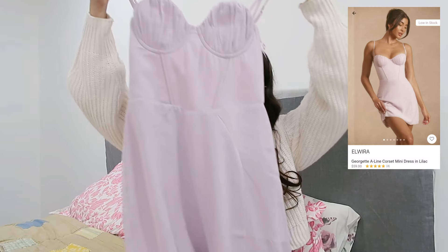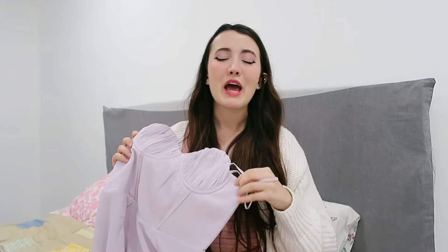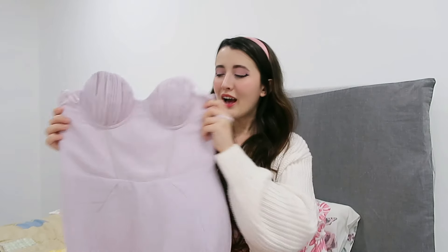The next dress that I got, guys — I don't think you are ready for this. Look how pretty this is! I feel like this little dress looks like one of those ballet dresses. I am dead — this color, everything is perfection.